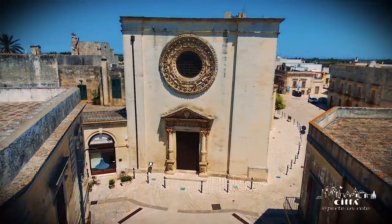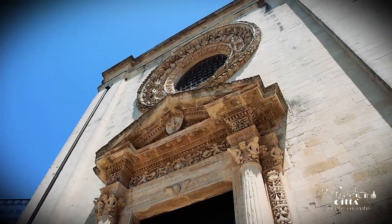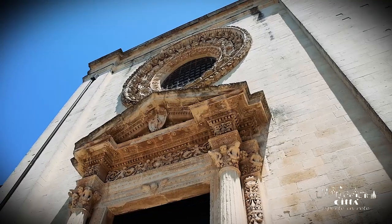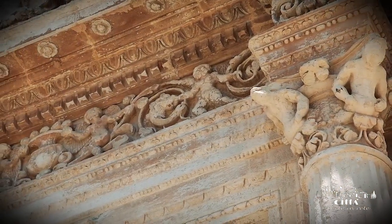The parish church, dedicated to San Michele Arcangelo, is able to combine the simplicity of the building tradition of terra d'Otranto with the unexceptionable skill of the master stone masons from Salento.